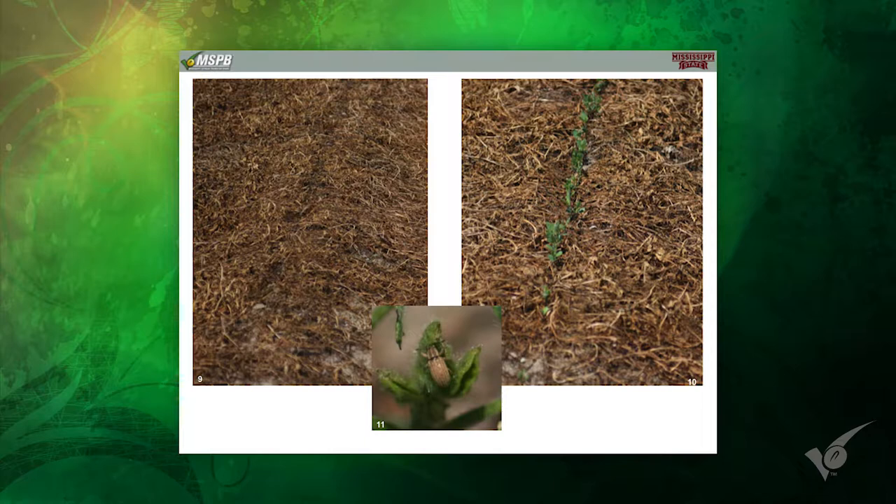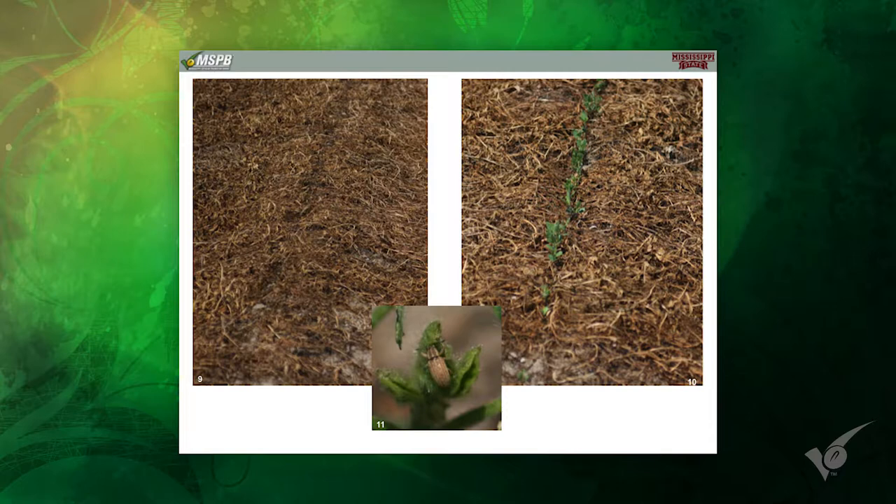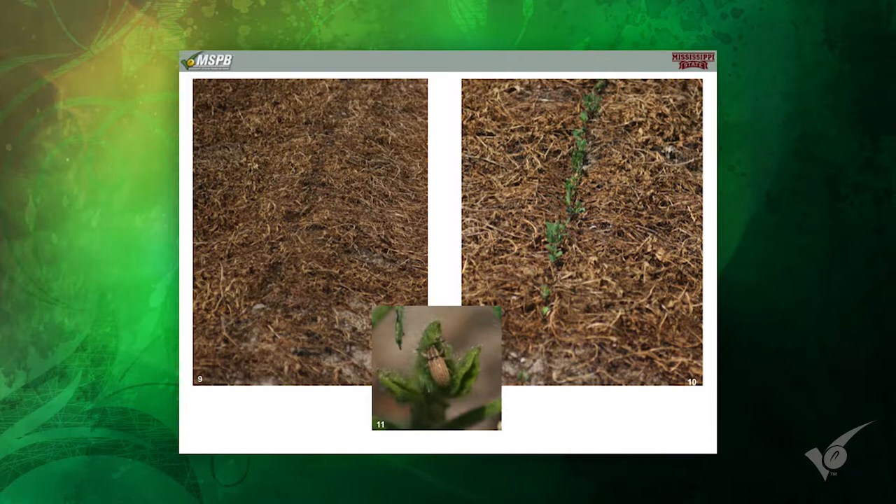They can cause 100% yield loss if you don't catch them, and it can go quick with the green bridge. If they move out of that cover crop and the numbers are high enough — out of that legume cover crop and into those beans — they can cause tremendous damage. And they don't just eat the leaves off and they grow back. They eat the growing point and everything else out.